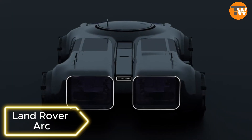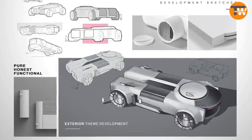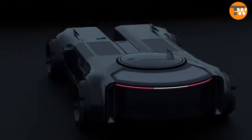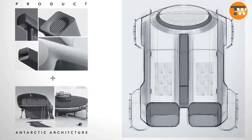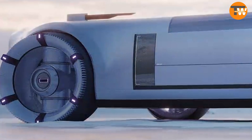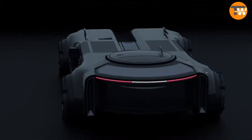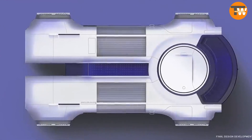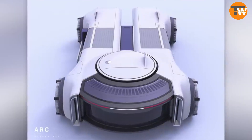Land Rover Arc: The Land Rover Arc concept, designed for use in Antarctica, combines practicality, research capabilities, and a touch of luxury. Utilizing solar and wind energy, this mobile research station envisions minimalism for the harsh Antarctic conditions.